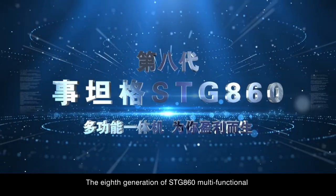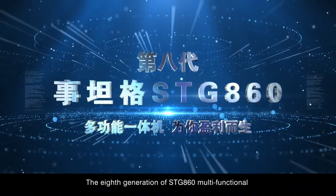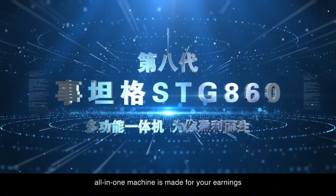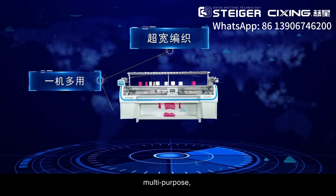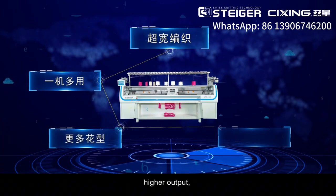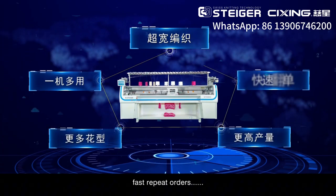The 8th generation STG-860 Multifunctional All-in-One Machine is made for your earnings: super-wide knitting, multi-purpose, more patterns, higher output, fast repeat orders.